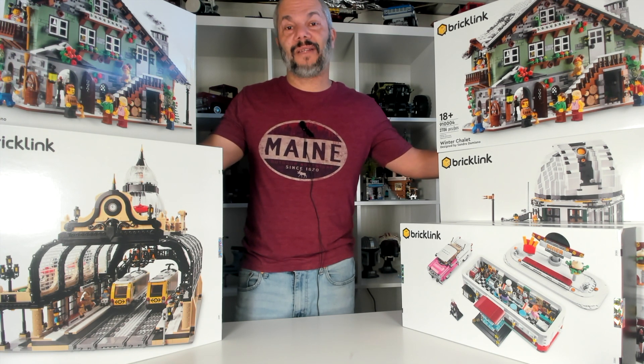That's my video for today. If you like this kind of content, please consider subscribing, and I'll see you next time.